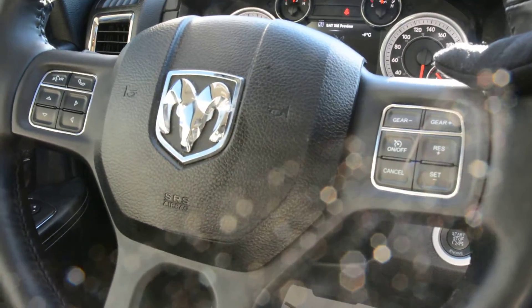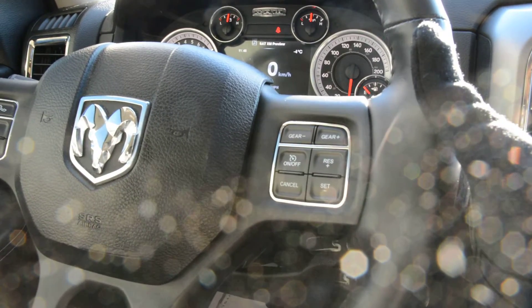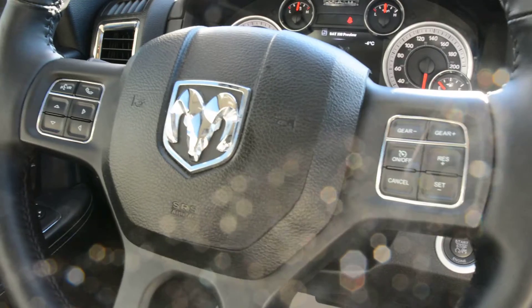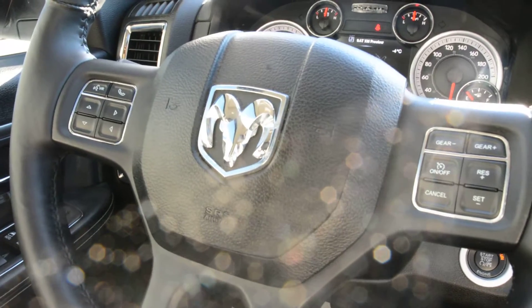In behind the steering wheel you do have access to your audio and media controls. On the right-hand side you can easily control your volume, and on the left-hand side you can easily control your song selection, radio station, and such. Plenty of great features right across the wheel that allow you to keep your hands safely on the wheel while still keeping you connected on the go.